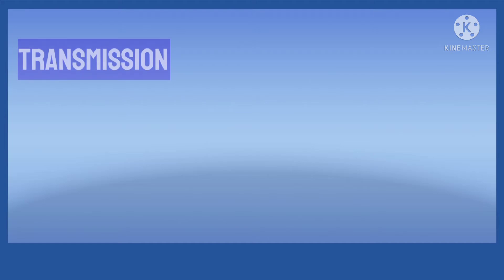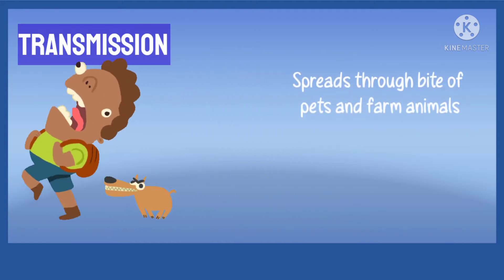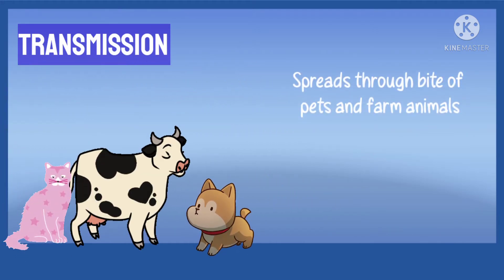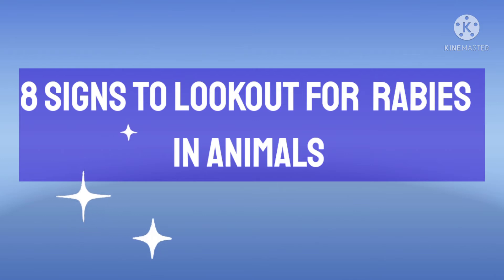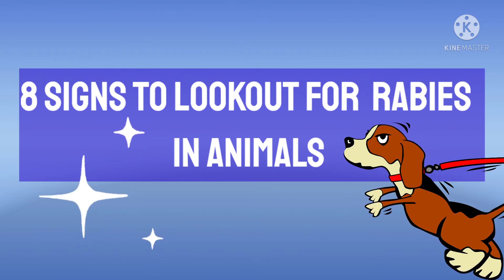Since it can spread from most of our pet and farm animals, it is important to identify whether an animal has been infected or not. Here are 8 signs to look out for rabies in animals.